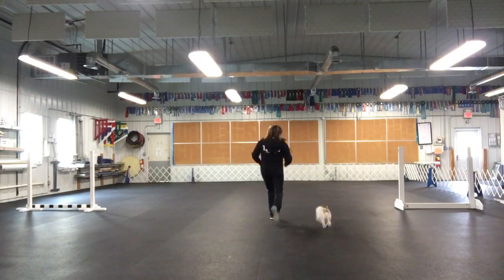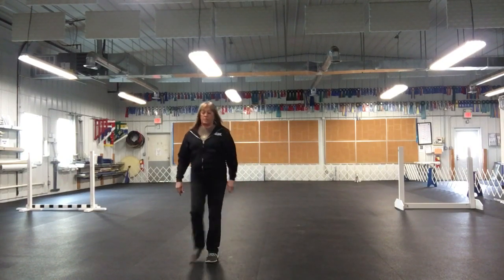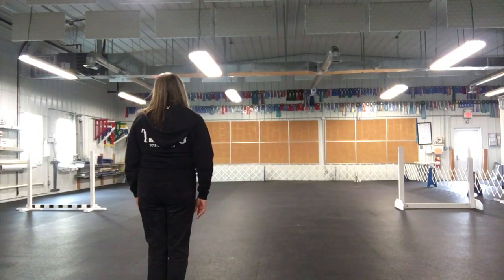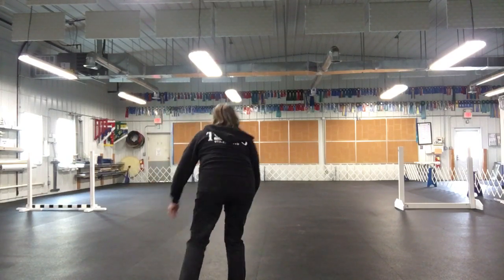Let's go. I'll put him a little further over. Good boy — ready, sit, wait. I'll still send to the same jump while I'm still in the middle. Jump! Yes, good boy. Excellent.